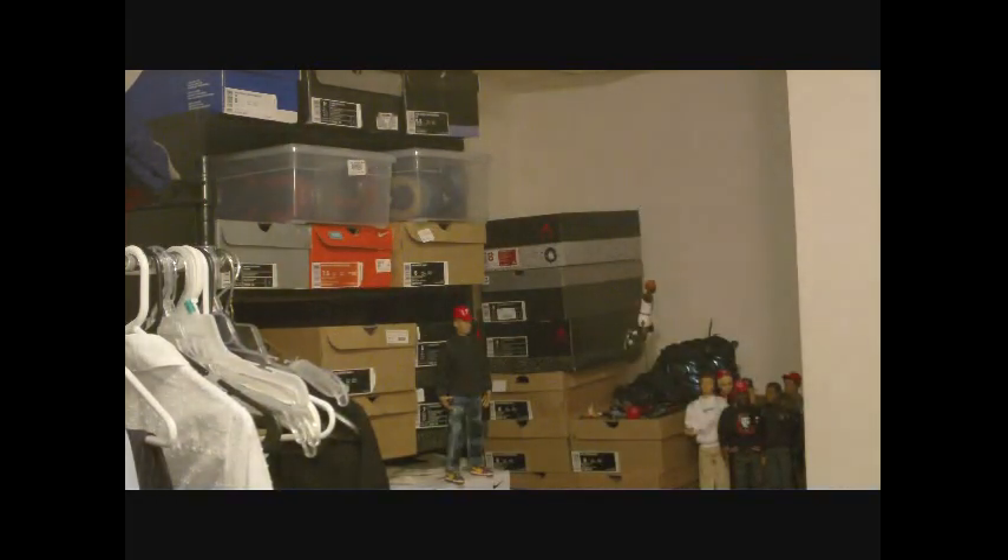Now onto my thrift pickups. I'm going to start with the pickups I got earlier this month and end with what I got today. I'm going to start with what I hate and then go on to what I love. It's going to be a long video — if it gets too long I'll just do a part two.